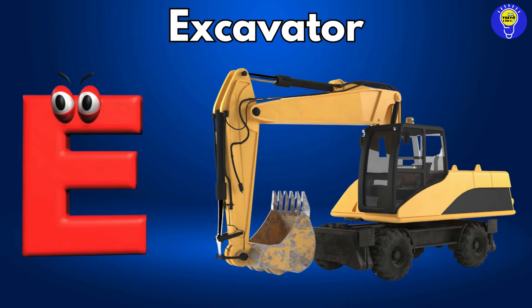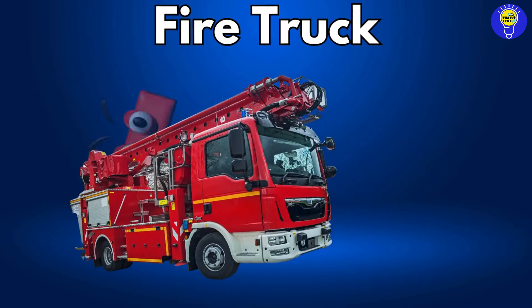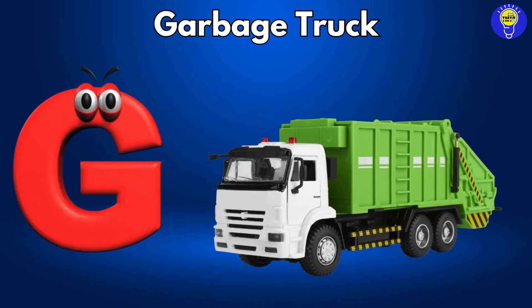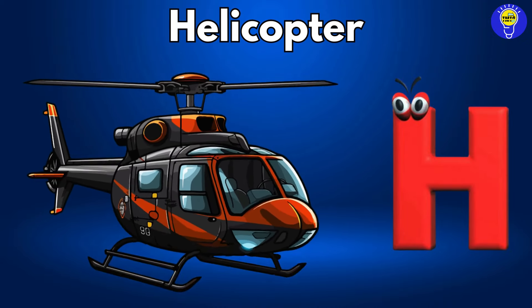E is for excavator, excavator. F is for fire truck, fire truck. G is for garbage truck, garbage truck. H is for helicopter, helicopter.